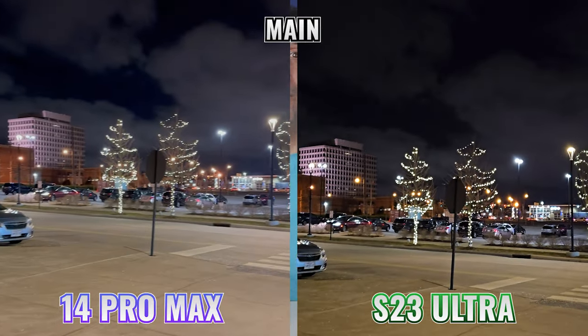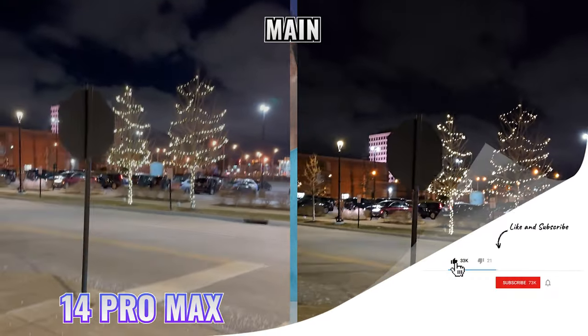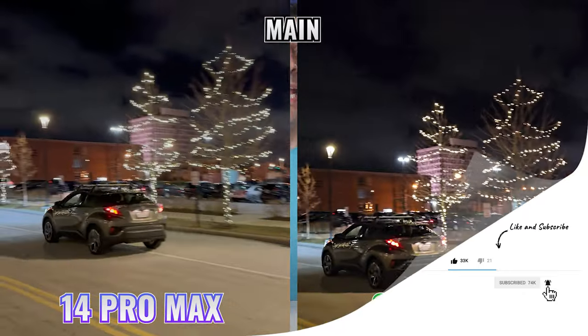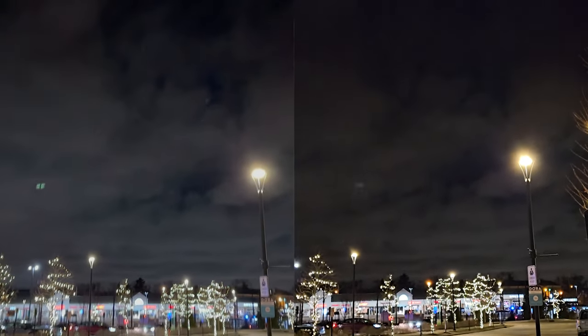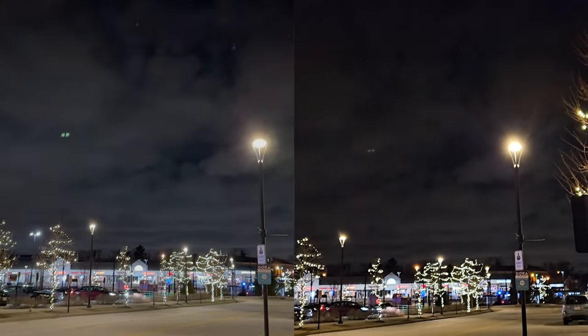Moving on to the rear-facing cameras, here's a sample of the main cameras while walking without stabilization. This is a tough situation because both phones have to deal with the darker sky and bright lights, which brings me to artifacts. If you've ever taken night video on your phone, you may have noticed some really strange artifacts in certain situations. In this example, they exist in both phones, but they're much more pronounced in the iPhone footage.